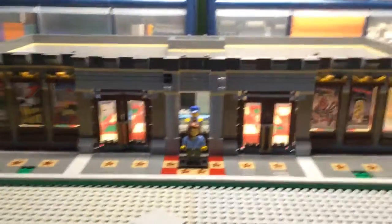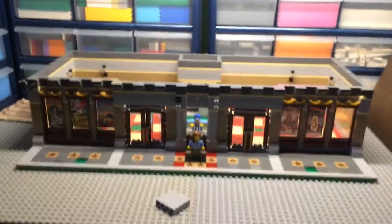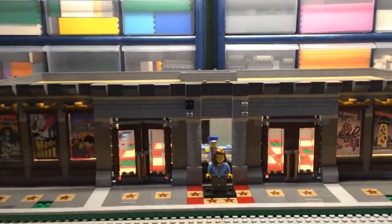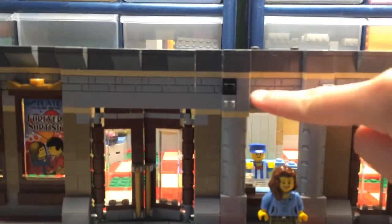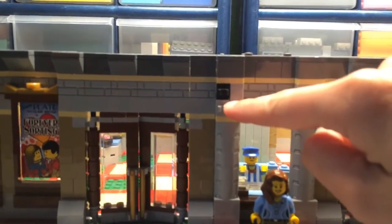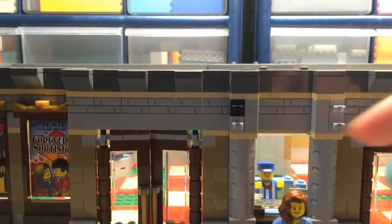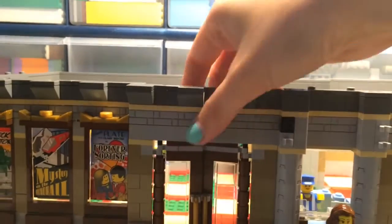Okay, here's the first floor. I still have work to do on the outside — for example, I have a BrickLink order that hopefully comes in sometime in the next couple days to replace some of the pieces I'm currently missing.